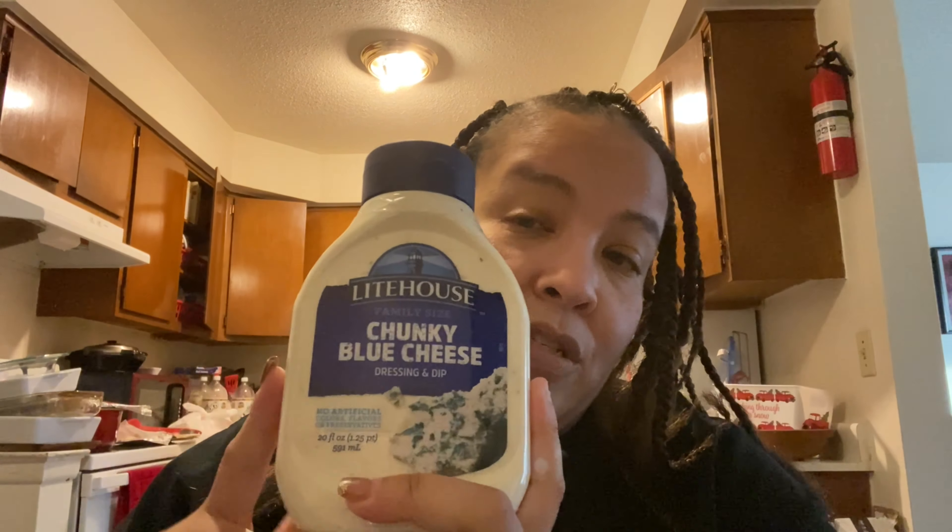You know me, I'm a Great Value girl — if you don't like it, that's too bad. I haven't tried this one, it was about four dollars. We already have blue cheese — I think it's Kraft or whoever — but the keto lady I'm following uses this and says it's so so good, so I'm gonna try it.